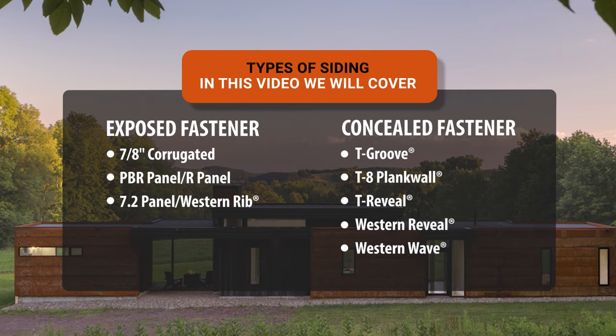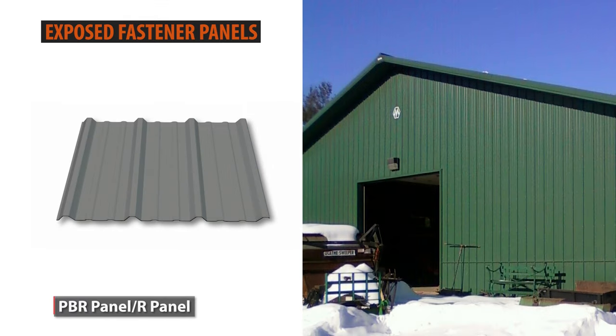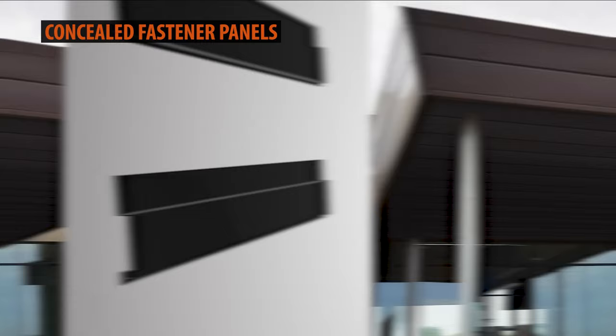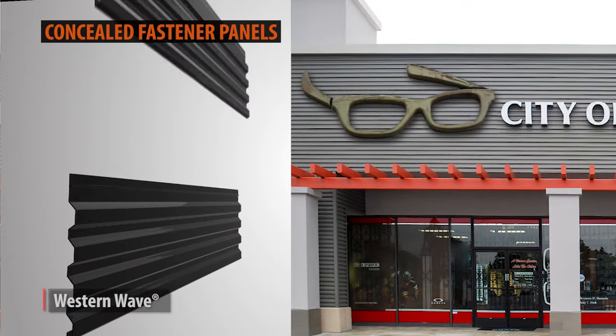The eight wall panels that we offer and will discuss in this video are exposed fastener panels such as 7A's Corrugated, R Panel, and Western Rib, plus concealed fastener panels such as T-Groove, T-Plank Wall, T-Reveal, Western Reveal, and Western Wave.